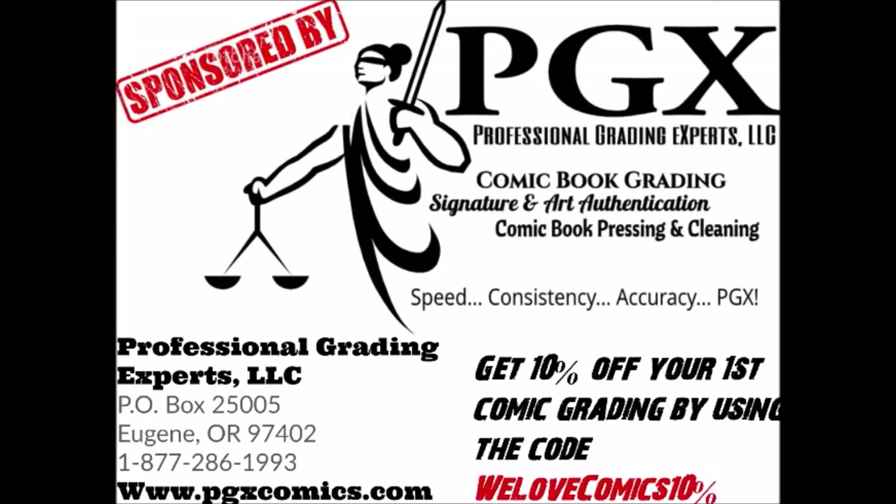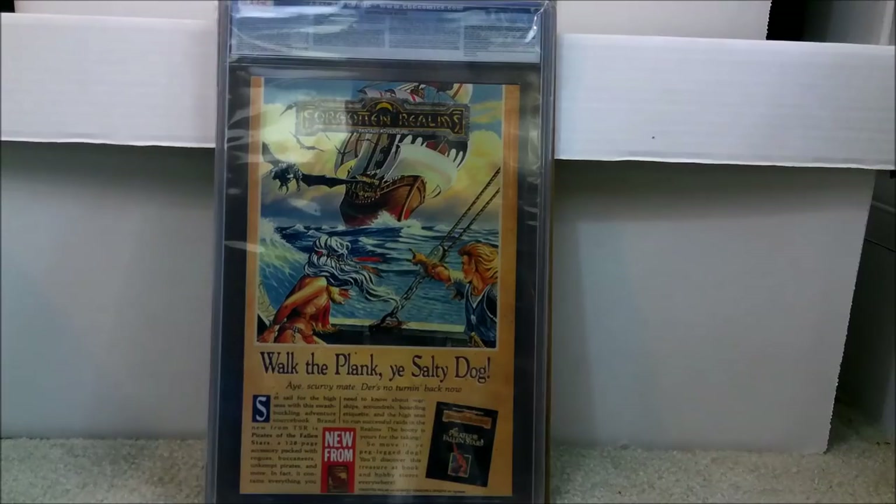This video is sponsored by PGX Grading Services. Get 10% off your first submission by using the code WELOVECOMICS10% on your order form. Link in description. Hello comic book fans, this is Chris and this is my channel WELOVECOMICS, and today I'm going to show you five amazing Spider-Man books that you really should have at least one of.